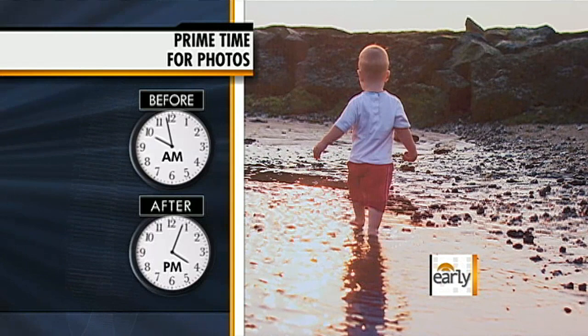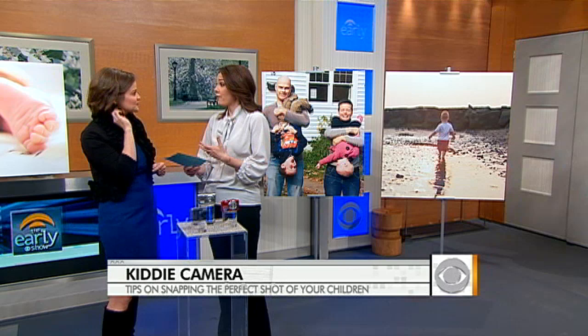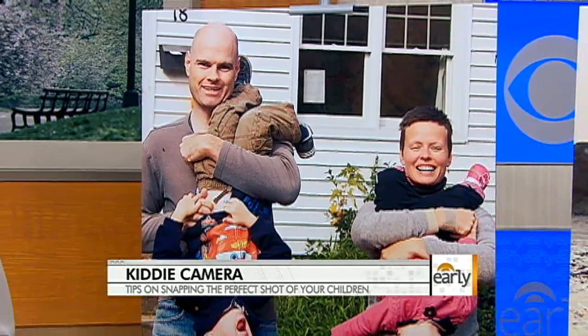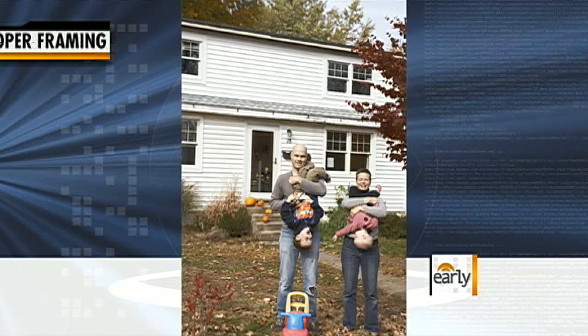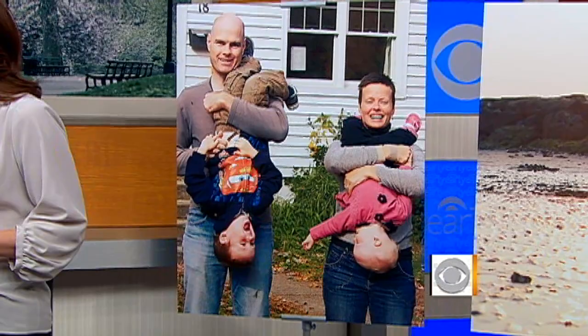Photographer Peter LaMastro, who shot pictures of his kids Link and Penny, gave us lots of great tips. You want to consider all the angles when you're shooting. With kids, get much closer than you normally would — take a couple of steps forward. Try to do your cropping before you shoot, making sure there are no trees growing out of people's heads. Then you won't have to do all that editing after the fact.